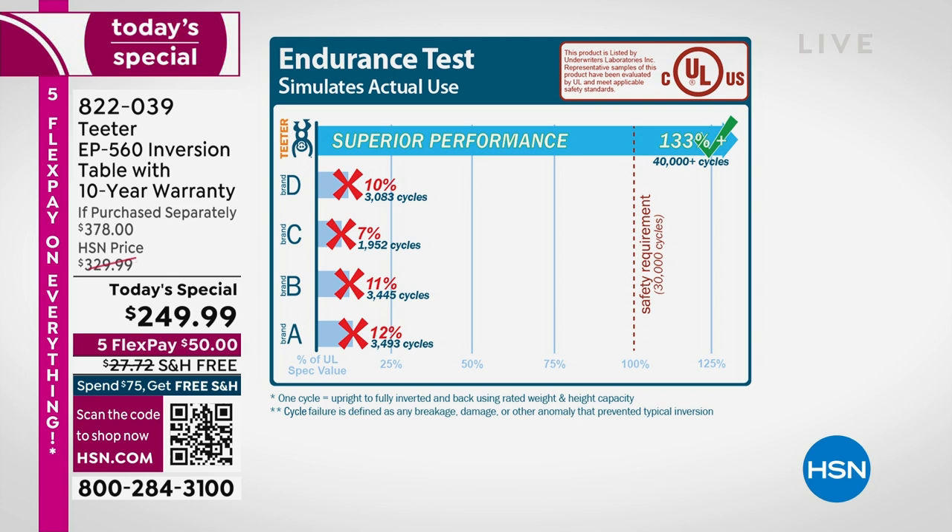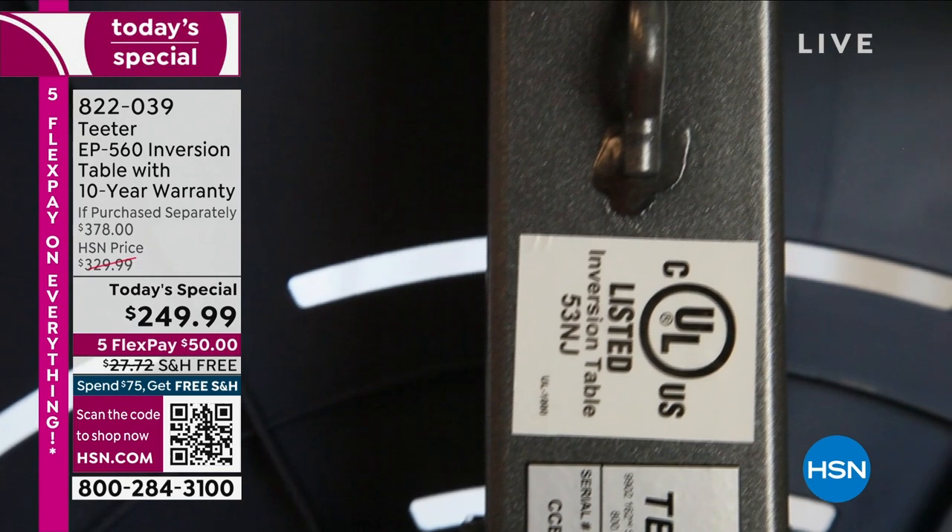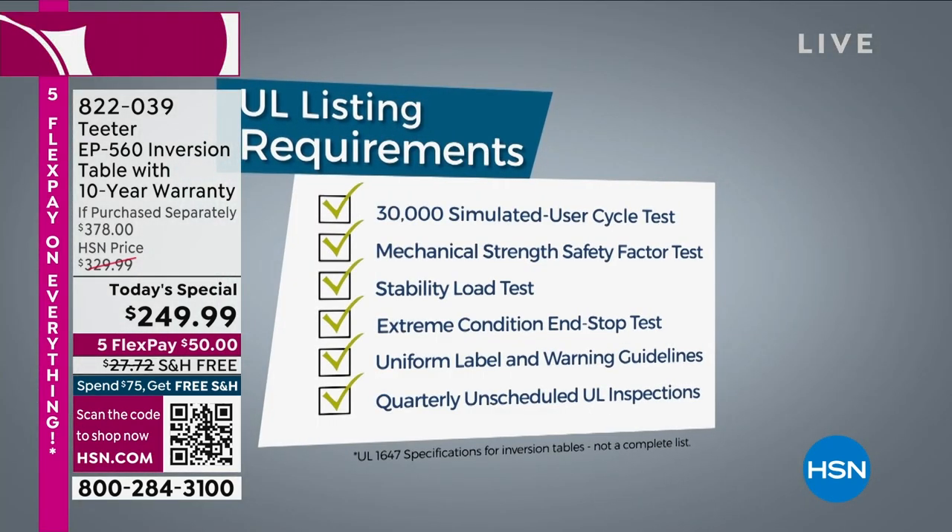Here is the UL study that was done. Underwriters Laboratory is a third-party group that evaluates products for safety. You can see that dash line there — that's the safety requirement, the basic level an inversion table should meet to be considered safe. Our table went past that. That's 30,000 cycles with a 300-pound robot on it — it went to 40,000 cycles with no failure. Every other table failed at about 10% of spec value — broken, torn metal.